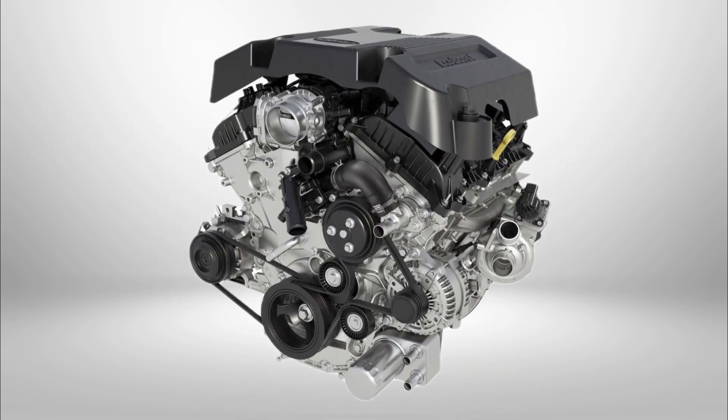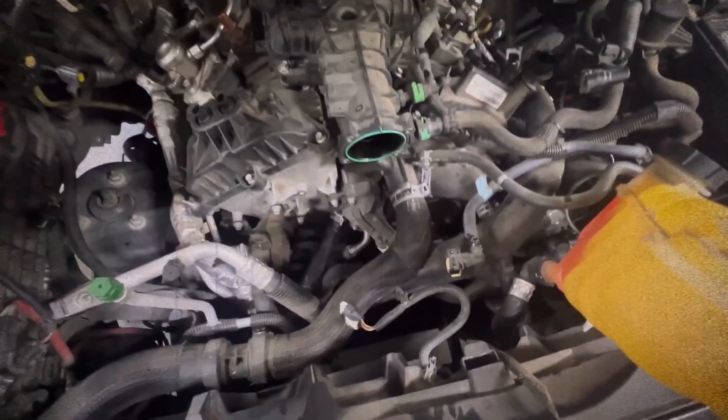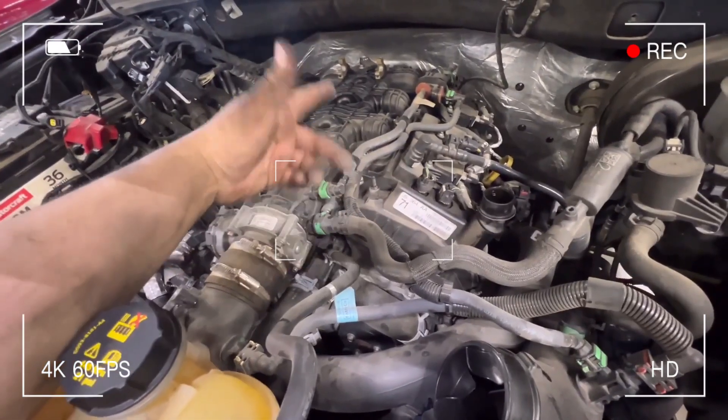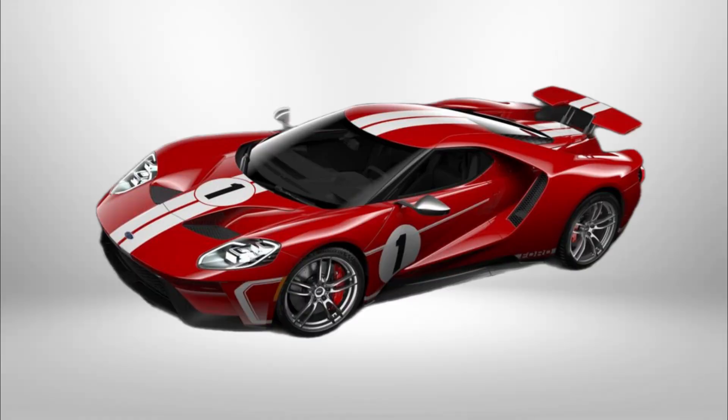The second-generation EcoBoost introduced dual fuel injection combining direct and port injection, a new timing chain design, hollow camshafts, improved Ti-VCT, start-stop system integration, and more powerful BorgWarner turbos. Power ranges from 375 to 450 horsepower with torque from 635 to 690 newton-meters. This engine forms the basis for the 660-horsepower unit in the Ford GT.